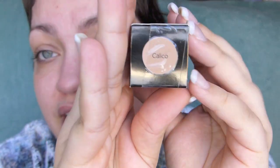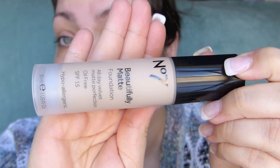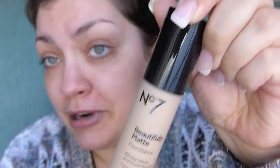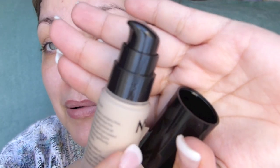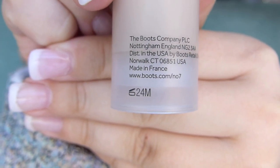For this foundation I went ahead and got the shade Calico. From what I saw in store, this was a good match for me. It's really simple packaging — just a slim plastic bottle with the product name on the front. It does have a pump, which I always appreciate, and it's a beautiful rounded pump. This foundation has a shelf life of 24 months, which is impressive since most foundations have a shelf life of 12 months.